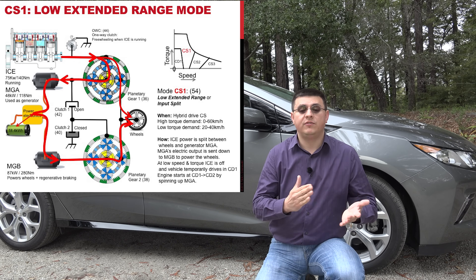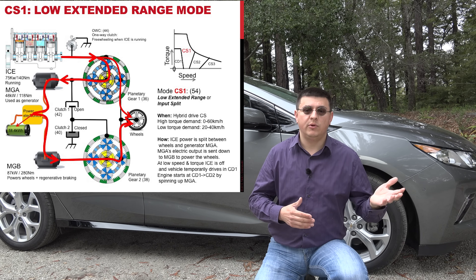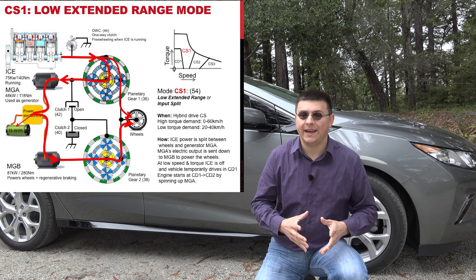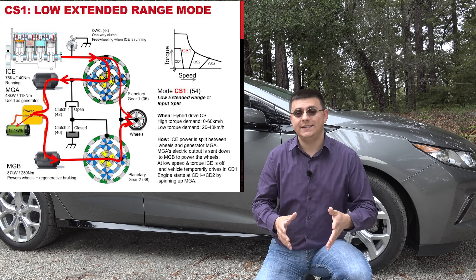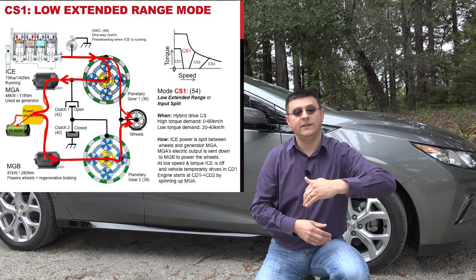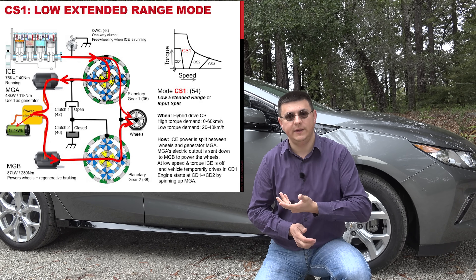Basically, in low range extended / input split mode, power goes from the engine to the wheels and to the first motor generator unit. Between the first and second motor generator units lie the car's electronics and the battery, which can be called upon to produce more power when needed. The important thing is that this operates very much like a Toyota Prius — power goes from the engine to the wheels, as well as from the engine through one motor generator unit to the other motor generator unit, and then to the wheels.